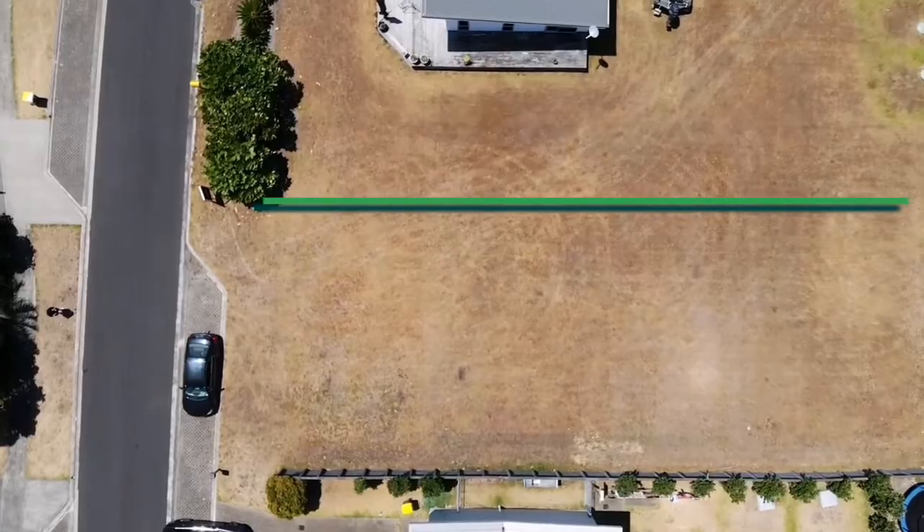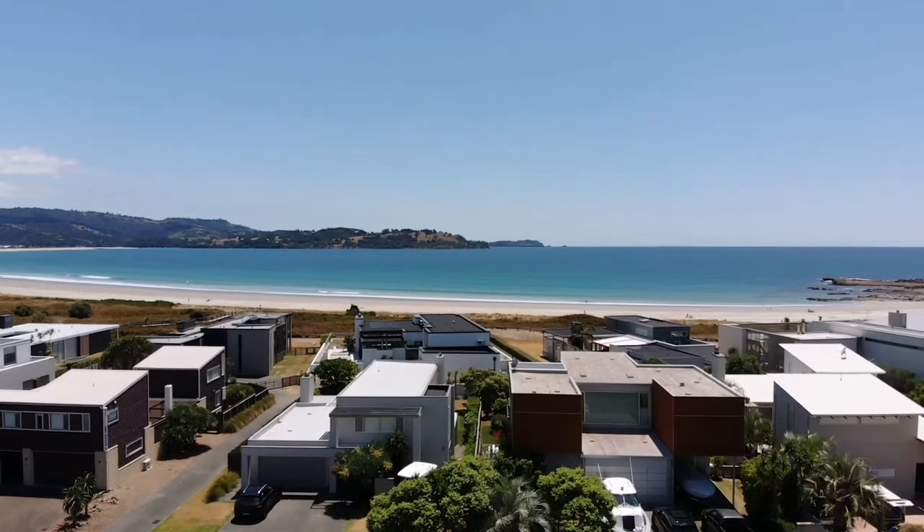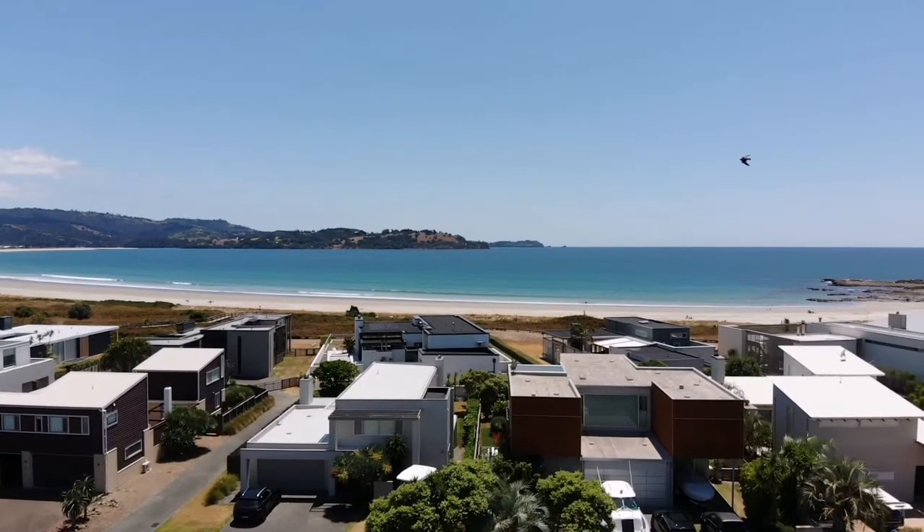If it's a single-level beachy home you were looking for, you could possibly build 195 to 200 metres squared.